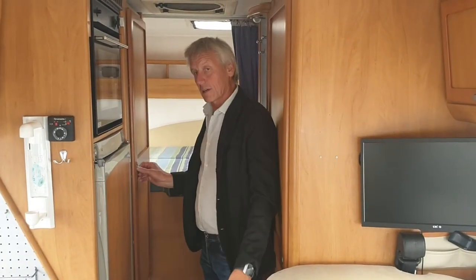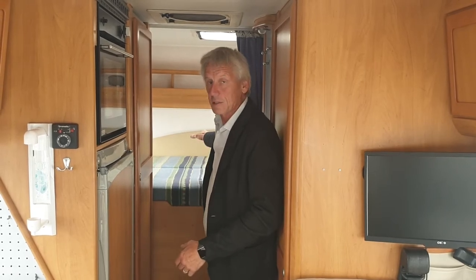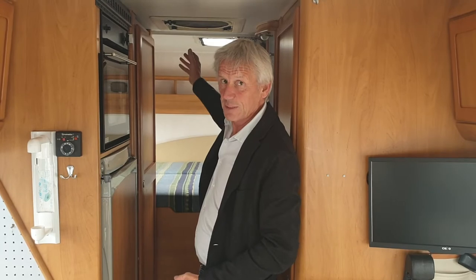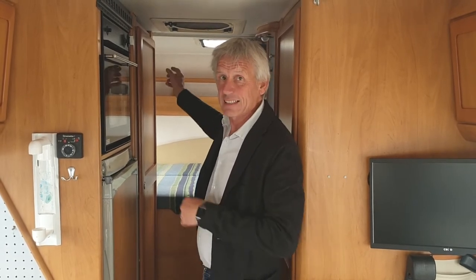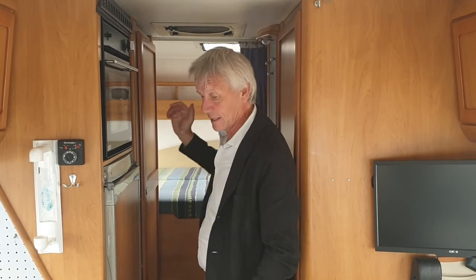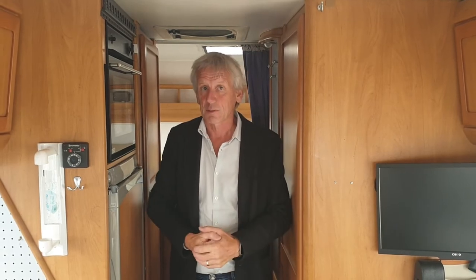There's a wardrobe at the back here and then into the double bed, which is transverse over the back. There's also an extractor fan which has a heating element, so if you want a bit of heat coming into the van you've got that. There's blown air heating running on gas for the system anyway, and a skylight above in the middle of the motorhome — it's a very bright and airy motorhome.